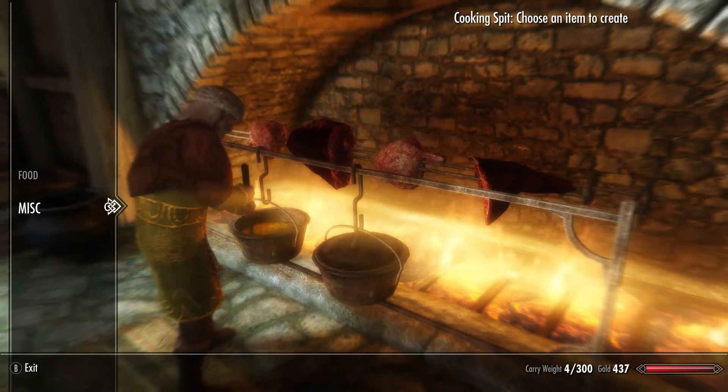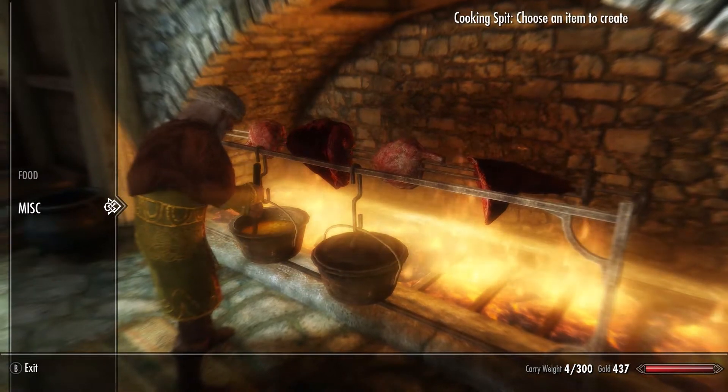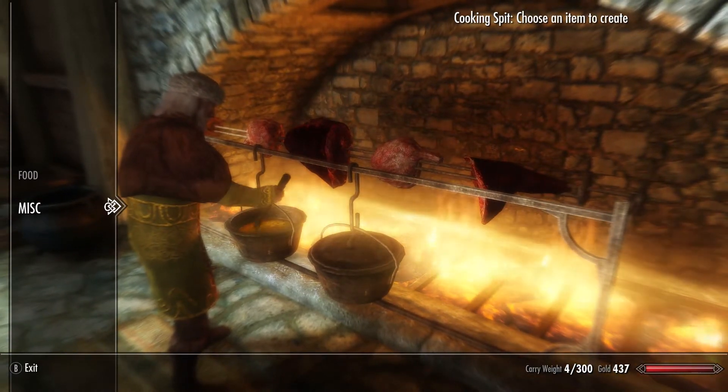Hello and welcome to another episode of Skyrim Modquickie. Today we have two mods that both change how food appears and works in Skyrim.